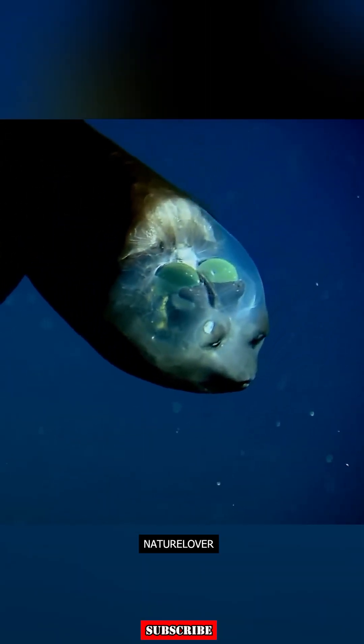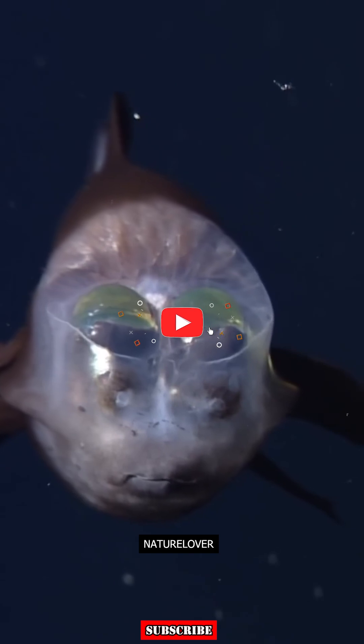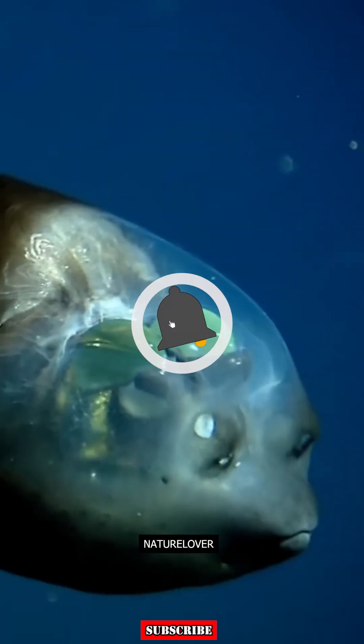At first glance, you might think the small black circles above its mouth are its eyes, but they're actually its nostrils. The fish's real eyes are the green, barrel-shaped structures located behind the nostrils.